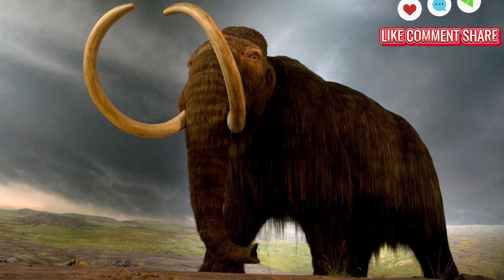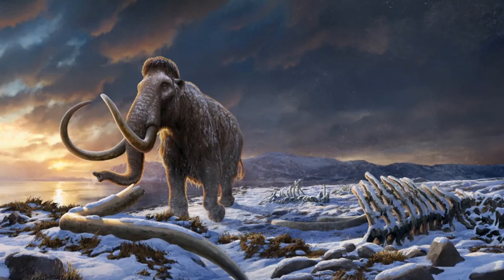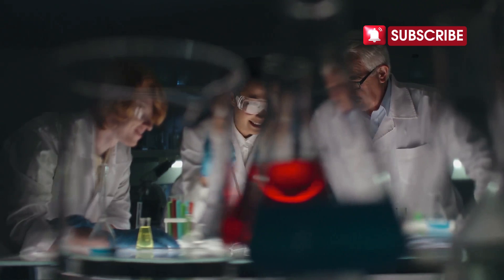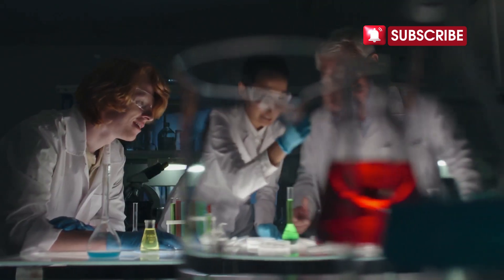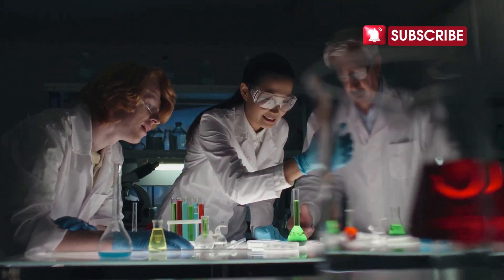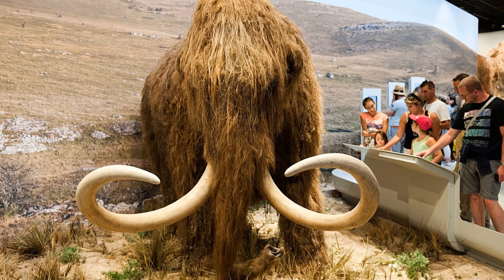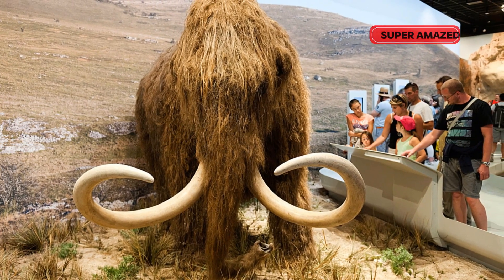First up, the woolly mammoth. Picture a giant elephant covered in shaggy fur roaming the icy plains. Researchers are using advanced genetic techniques like CRISPR to splice mammoth genes into the DNA of modern elephants. The goal: to create a hybrid that can thrive in cold climates and eventually restore the balance in ecosystems affected by climate change.